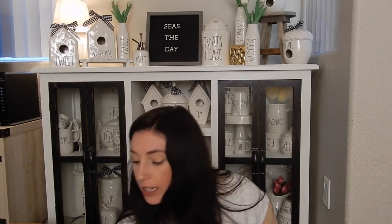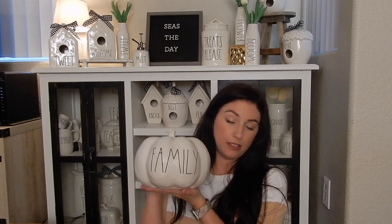And now we've got some pumpkins. I have three to show you, and then I'll have one more next week. I'm going to go with the smallest guy first — the small one I got was Gather. The next one is Family in the medium size. I don't have any of the large sizes; I feel like it might just be too big. And the last pumpkin I got is Blessed.